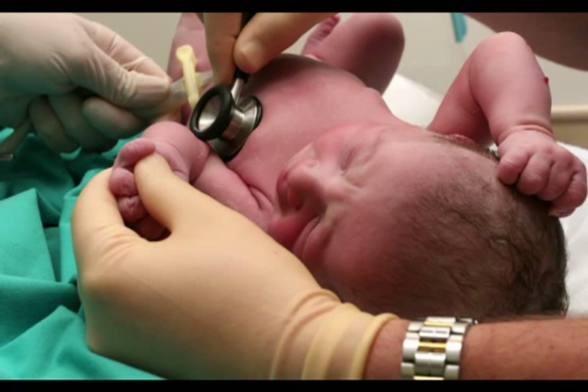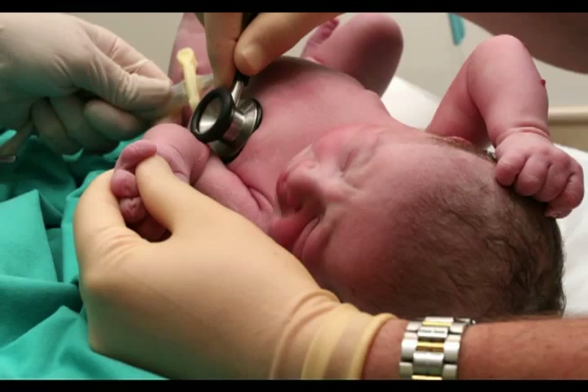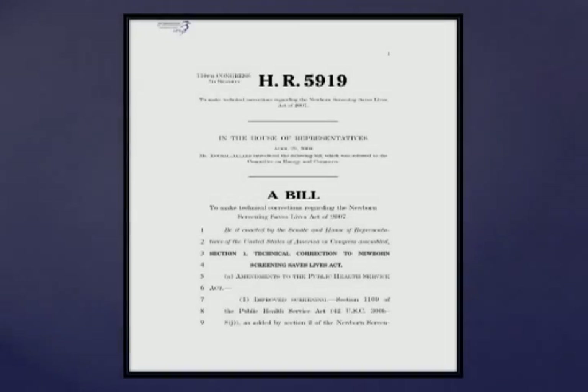For approved investigators, there are multiple barriers that can be challenging to navigate when acquiring residual dried blood spots. As part of the Newborn Screening Saves Lives Act, the Hunter Kelly Newborn Screening Program was established.